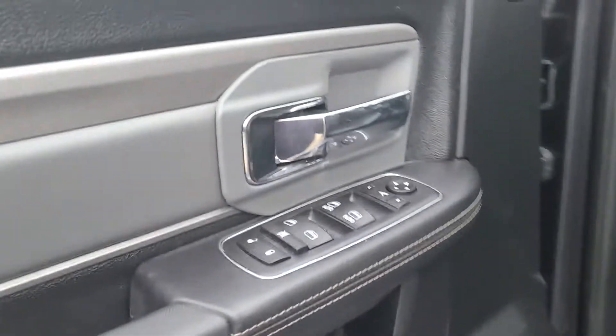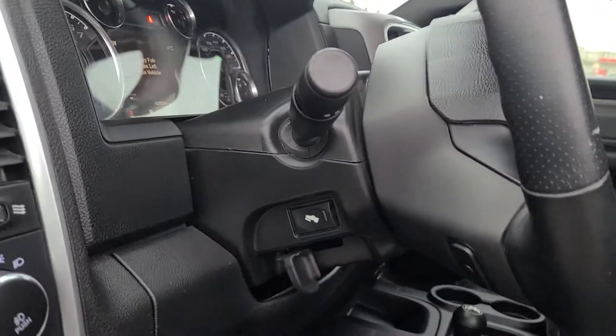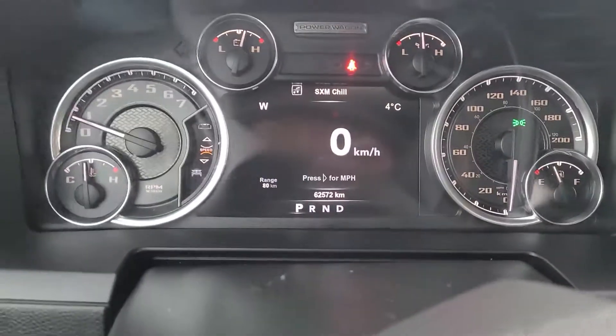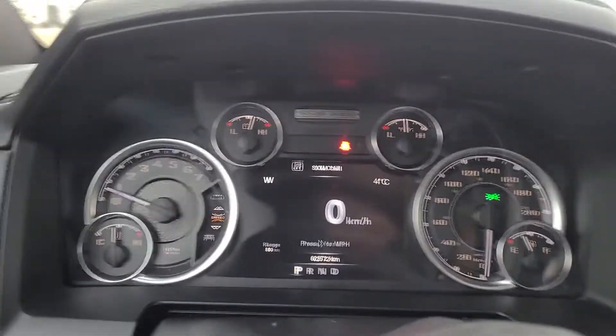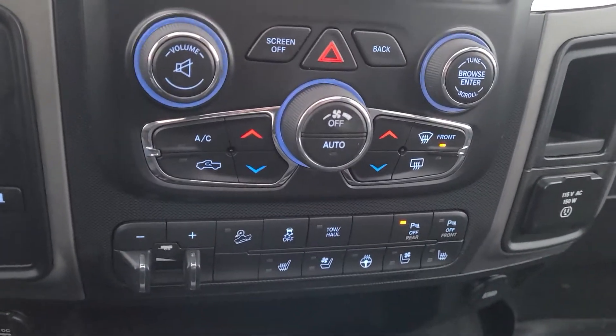Keyless entry, all your standard power options — windows, locks, mirrors, power pedals. This beautiful truck only has 62,572 kilometers on it. It is fully loaded with heated and ventilated seats.